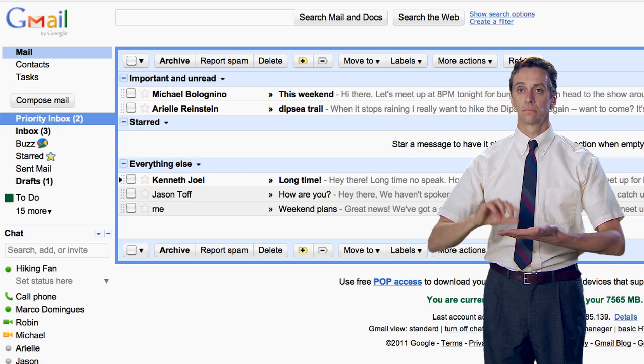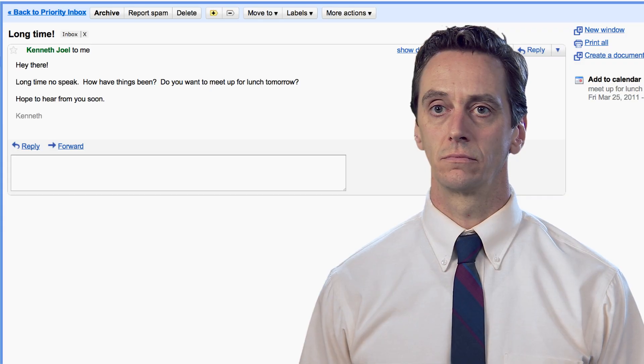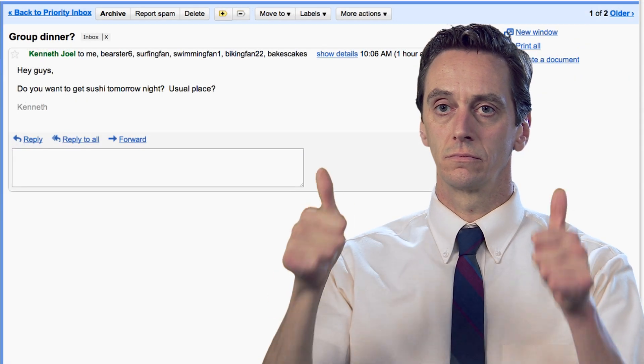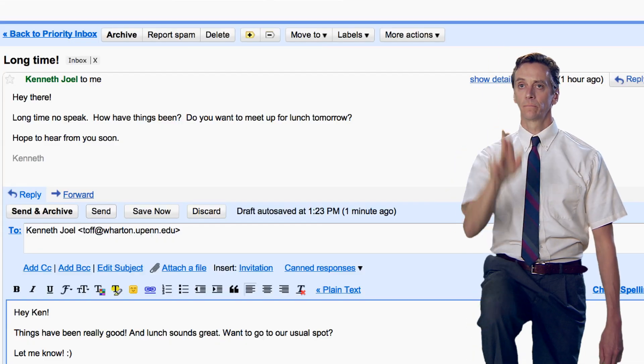For example, to open a message, make a motion as if you are opening an envelope. To reply, simply point backward with your thumb. To reply all, use both hands. To send a message, lick a stamp and place it down.